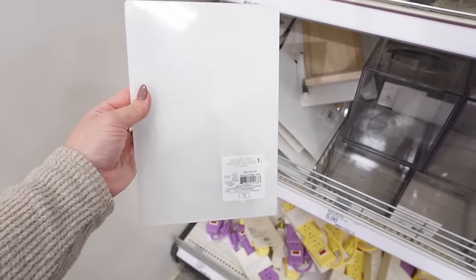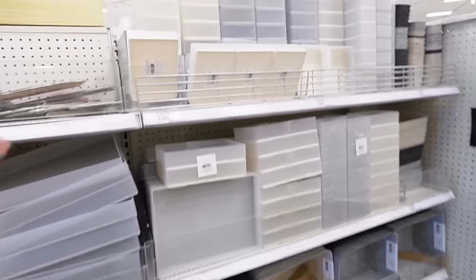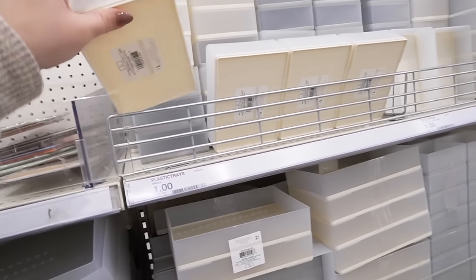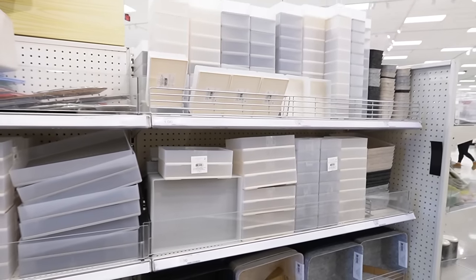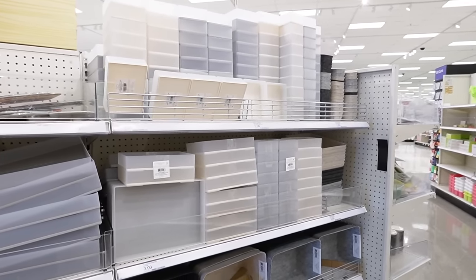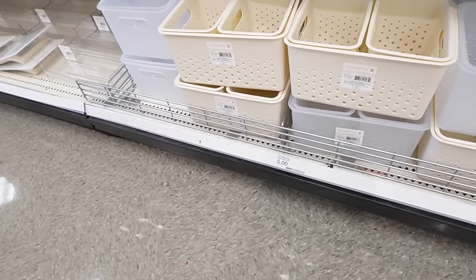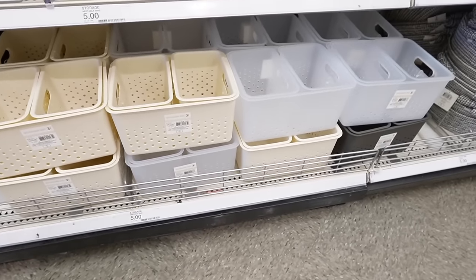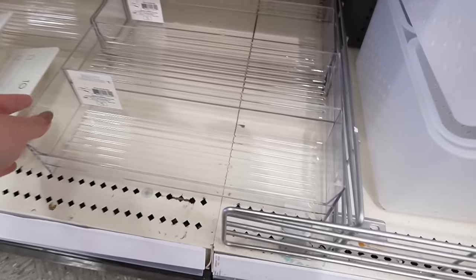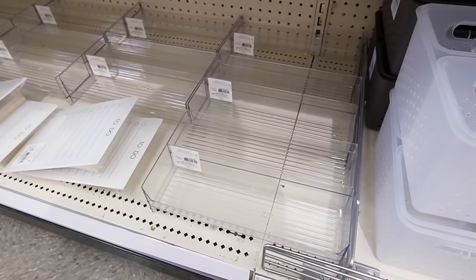There are tons of plastic trays and different organizational storage trays. These are great for drawers — to kind of divvy up everything. I'm actually thinking I might pick some up and reorganize the bathroom drawers and cabinets. There are also these bigger felt storage containers — you get three bins for five dollars. They come in a couple of different colors: clear, beige, and charcoal. And here are beauty organizers — basically like stands, one a little taller than the other so you can see all your products. Those are five dollars.